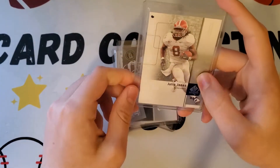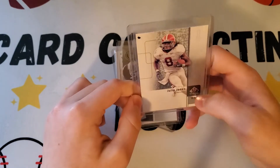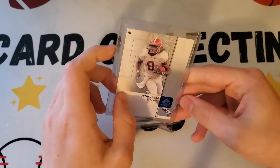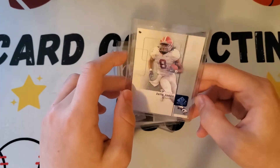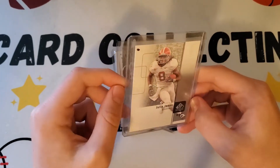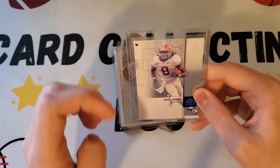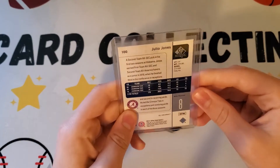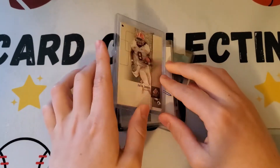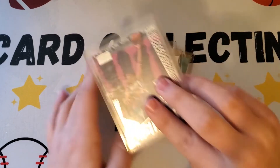Next card is Julio Jones 2011, another rookie — SP Authentic. He's from Alabama, one of the best schools in the nation, which is why he got drafted so high. It's a nice rookie card of Julio Jones. He is definitely one of the best receivers in the NFL right now.